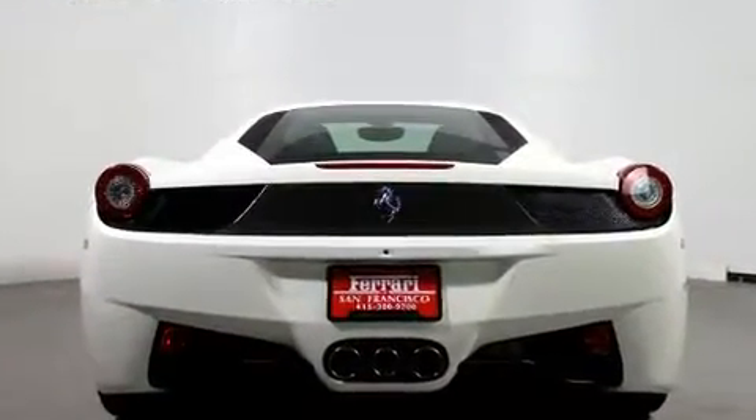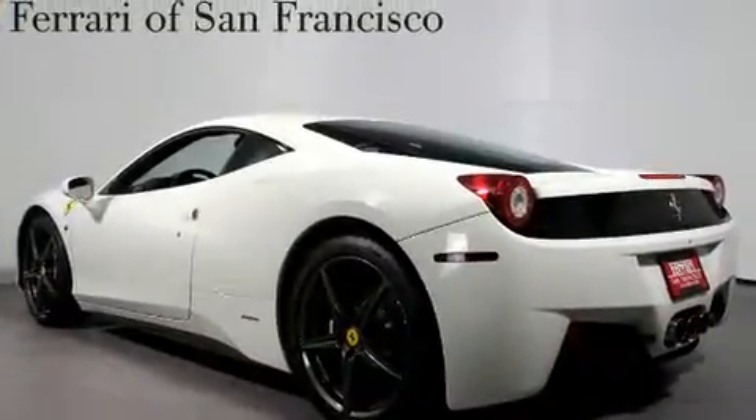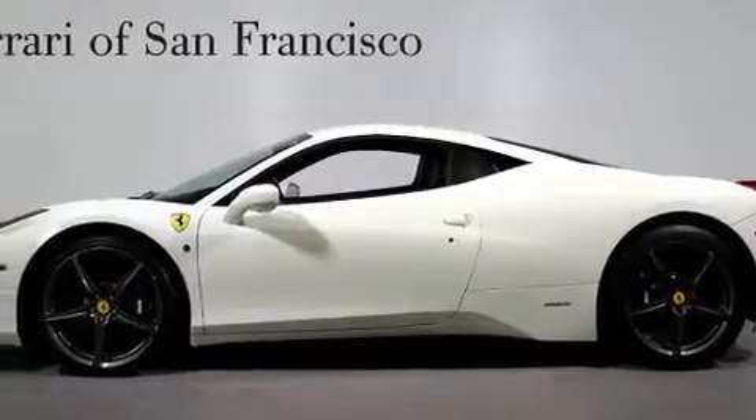Top features include remote keyless entry, leather upholstery, a headlight cleaning system, heated door mirrors, and one-touch window functionality.